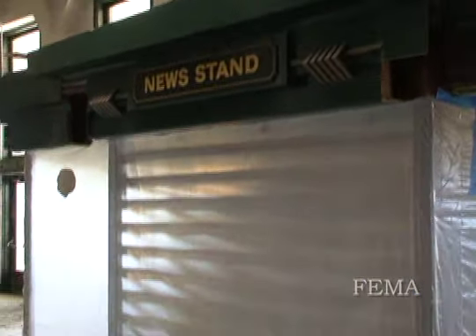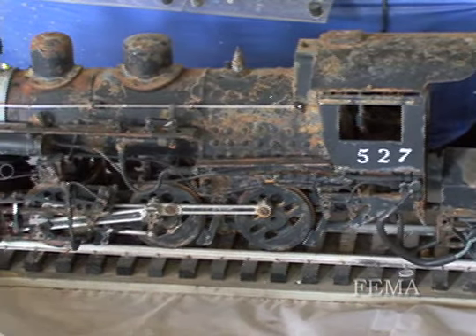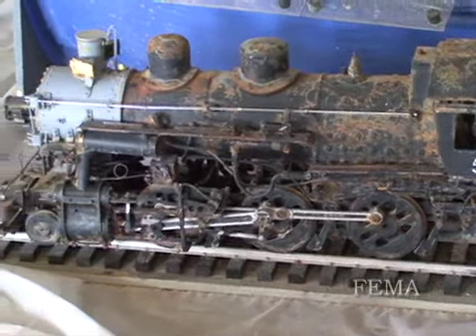I think we had 17 display cases in this building and we lost all of that. We're just waiting for the funds to restore this place, to renovate it, bring it back.